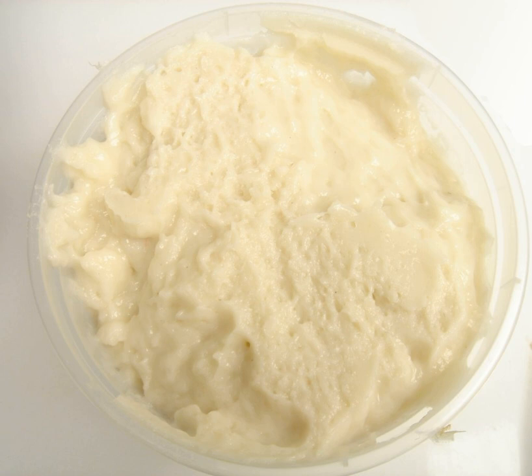The most common surimi product in the Western market is imitation crab meat. Such a product often is sold as crab, imitation crab, and mock crab in the United States, and as seafood sticks, crab sticks, fish sticks, seafood highlighter, or seafood extender in Commonwealth nations. In Britain, the product is sometimes known as seafood sticks to avoid breaking trading standards rules on false advertising.